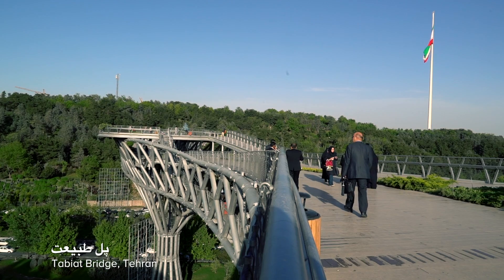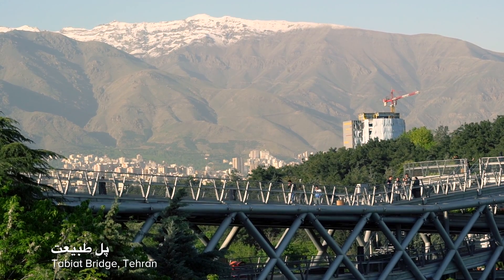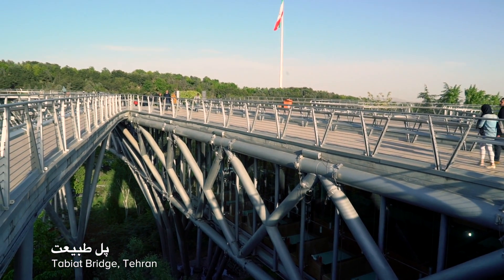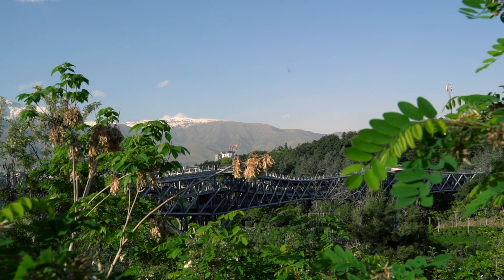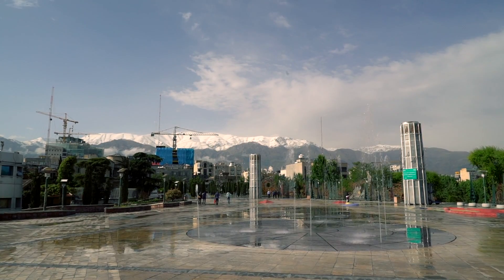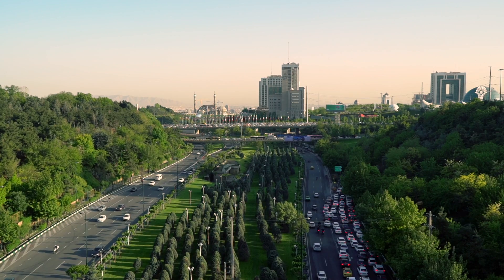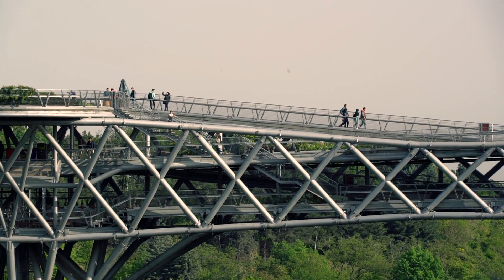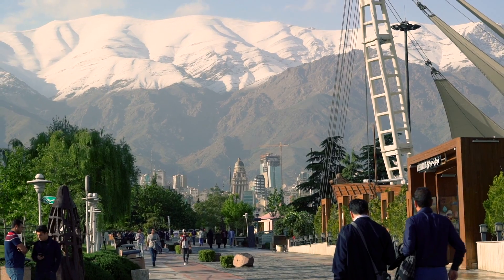With 270 meters, the Tabiat Bridge is the largest pedestrian overpass in Iran. The bridge was designed by a group of Iranian architects and has won several awards for its impressive architecture. The name translates to Nature Bridge, as it connects two public parks in the north of Tehran which were separated by the main highways of the metropolis. With incredible views and beautiful parks, it quickly became a hotspot for locals and is an awesome location for photographers.